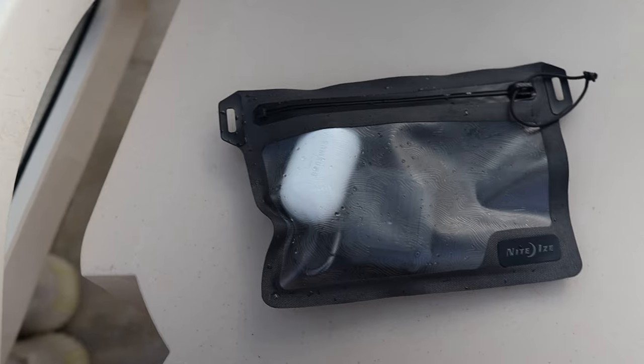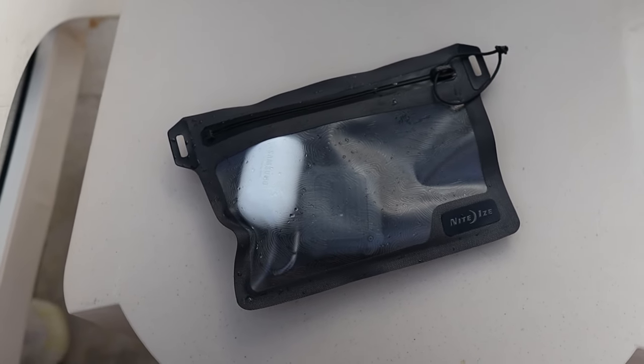You've got a clear section so you can see what's in the bag. I've got my AirPods and my Galaxy earbuds in there right now.